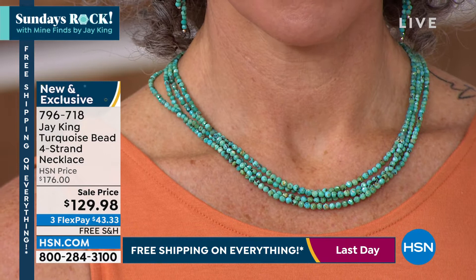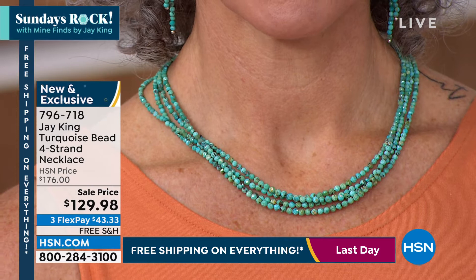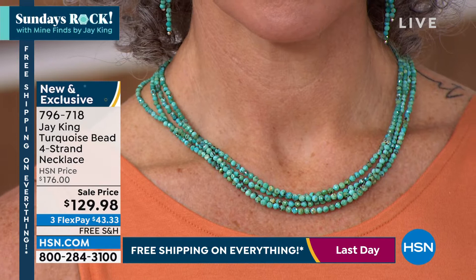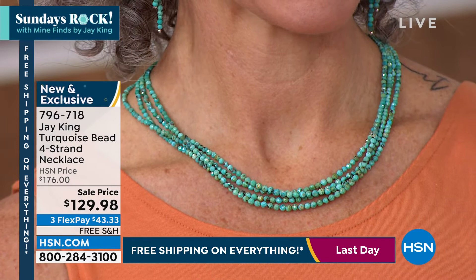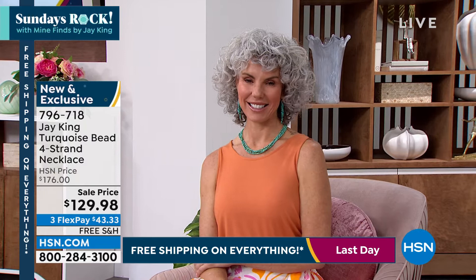Welcome back to hour two of Sunday Rocks with Jay King Mine Finds. These are the kinds of things we can do because we have the material. This material is mined in Chile. I just came back from Argentina — I was going to jump over to Chile, but time ran out and I didn't have time to get over there. It's not easy to get from country to country right now — it was a bit more of a challenge than I wanted. I didn't want to get stuck somewhere.